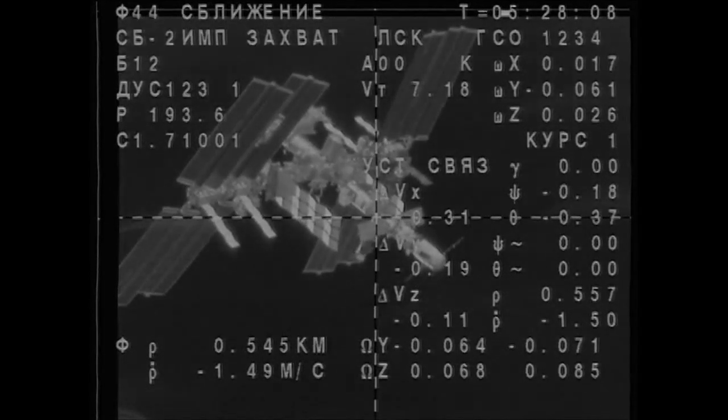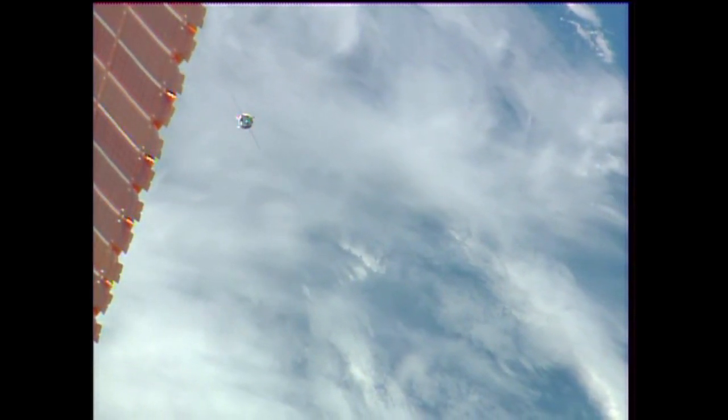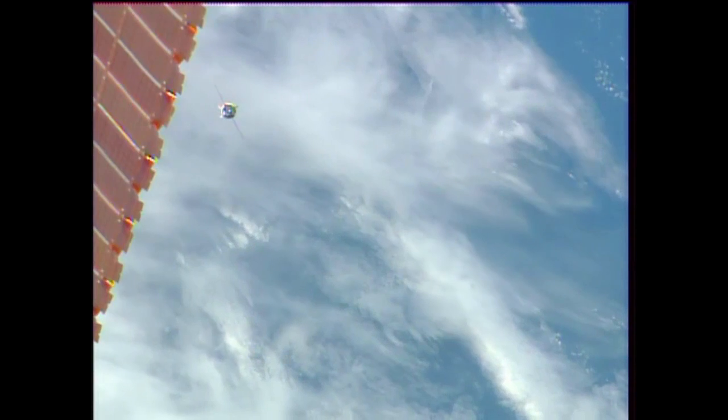If you recall, one of the solar arrays did not deploy on the most recent Soyuz arrival, which did not have any impact on the Soyuz's power supply. In fact, that solar array did deploy shortly after the Soyuz docked to the station.